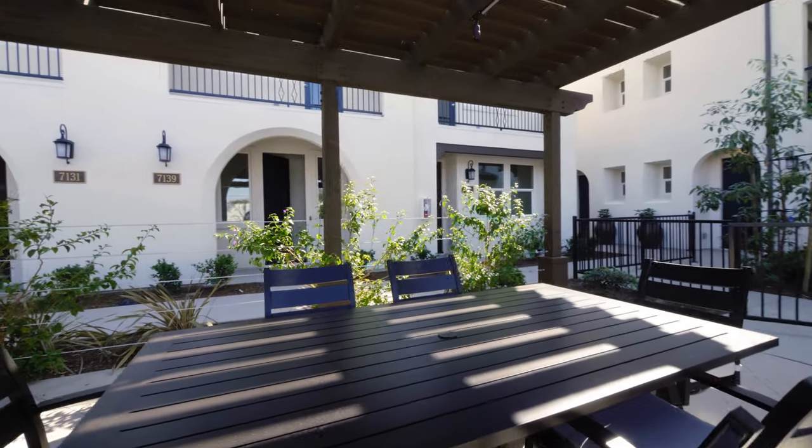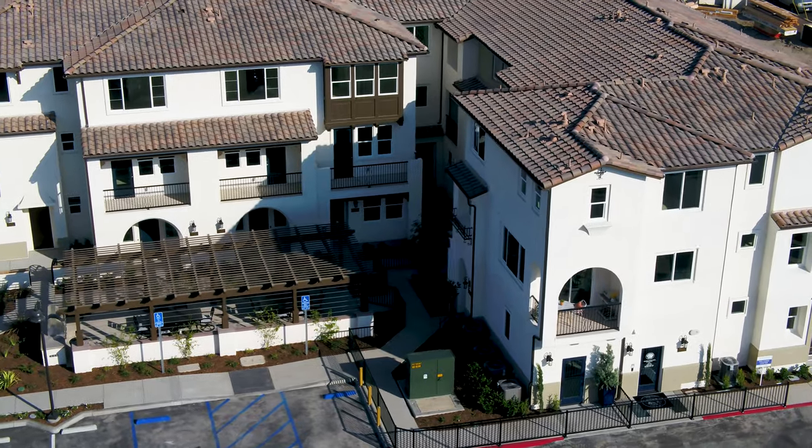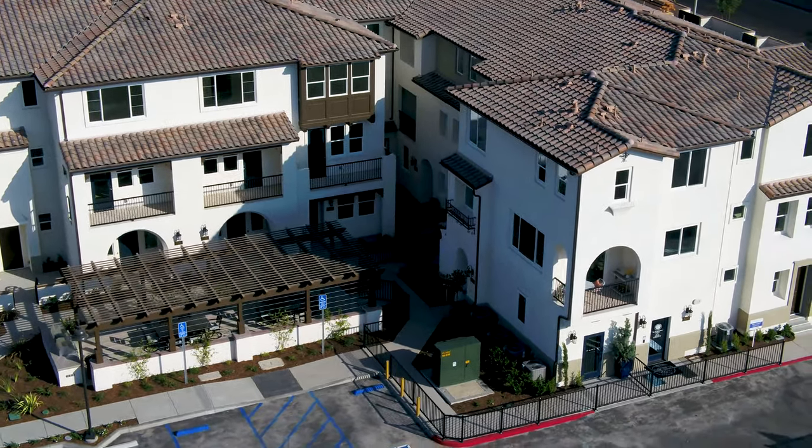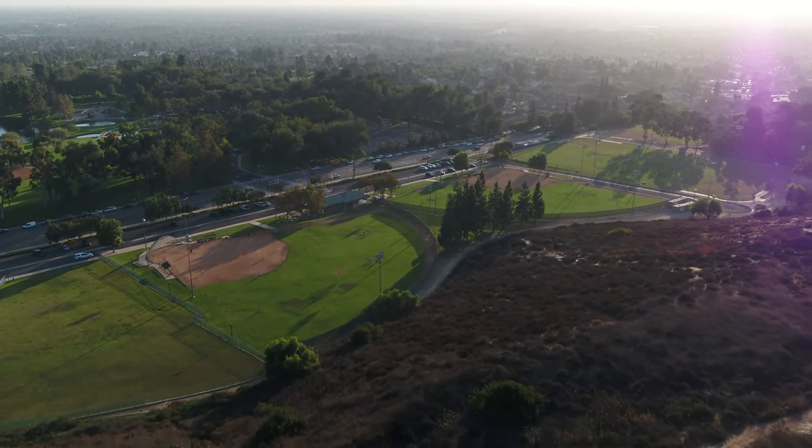People are choosing us because it's the opportunity to buy something affordable, brand new, and in a convenient location. You can find us at indigowalkhomes.com. There, you'll be able to see floor plans, pricing, availability, and you'll also be able to schedule a personal tour.